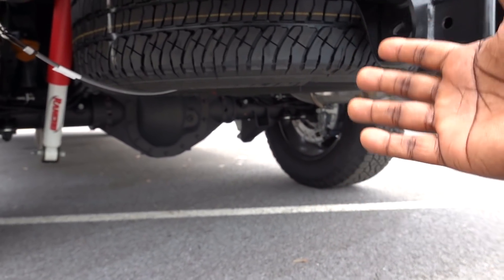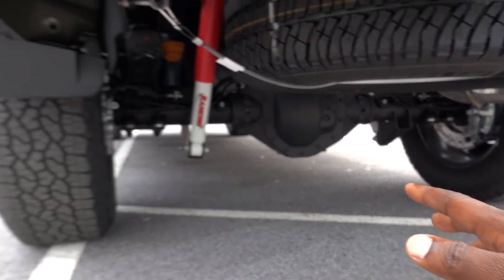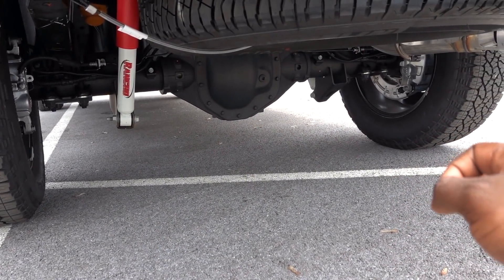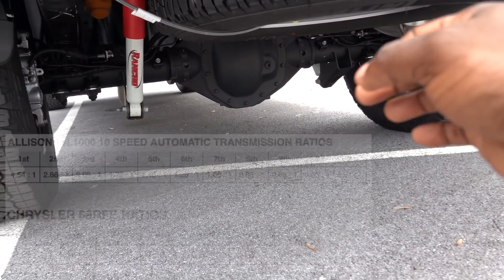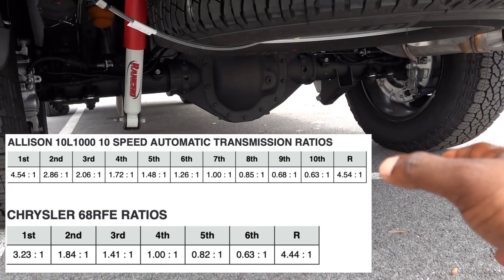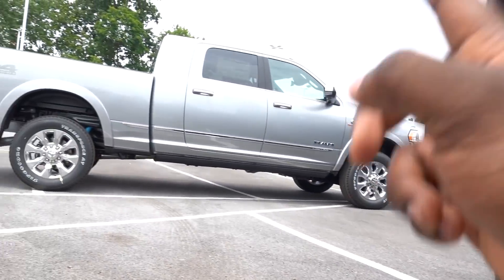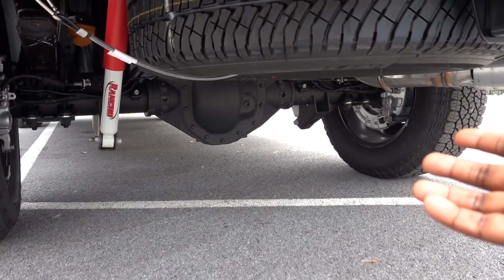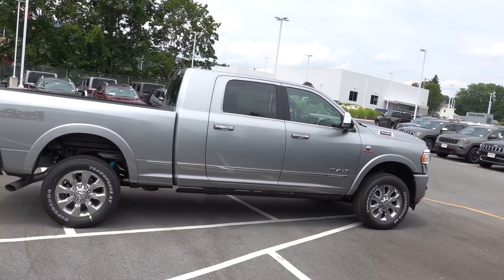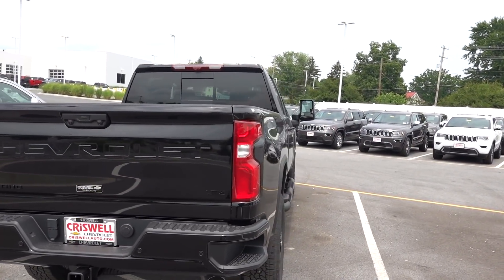Now let's talk about rear axle ratio. The Ram's rear axle ratio is 3.42 compared to the Silverado's 3.73. Because this truck has a 10-speed transmission, the lower gears are a lot deeper compared to the 68RFE, meaning you don't necessarily need a higher axle ratio. So you'll potentially get better fuel economy with the 3.42, and because the 10-speed has deeper first, second, and third gears, you'll have better pulling power overall. Clear winner: Chevy Silverado.